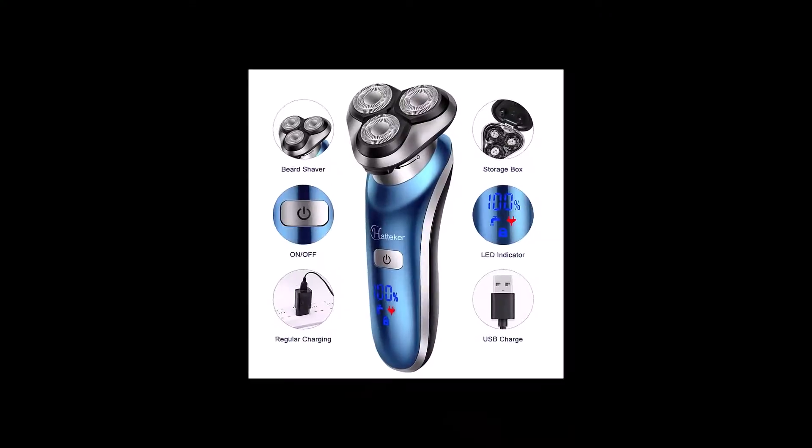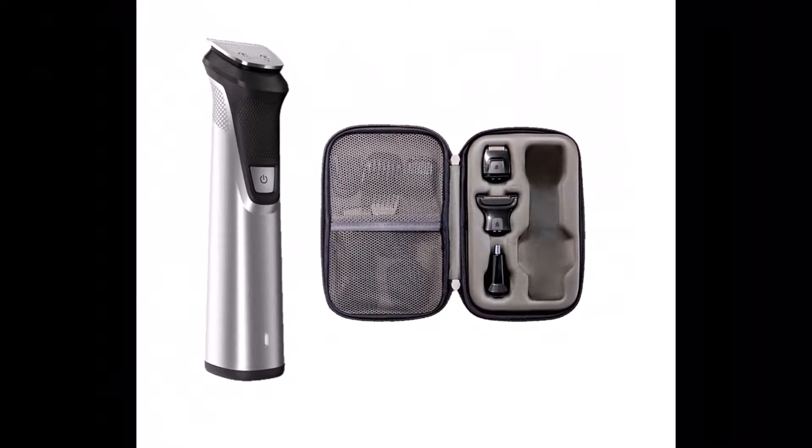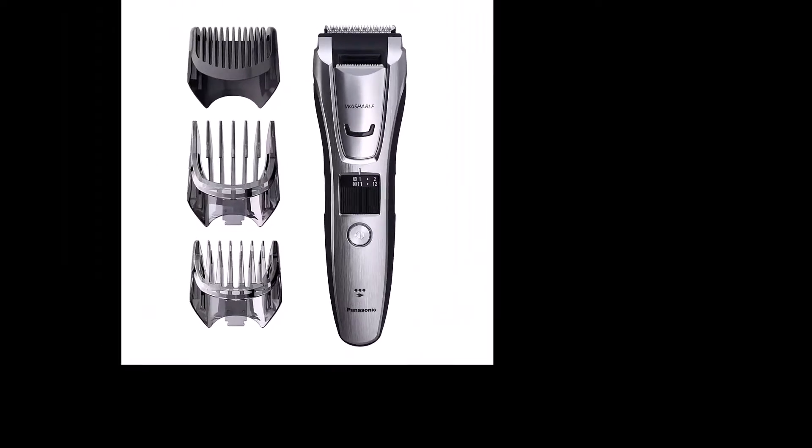Top 10 Men's Beard Trimmers. Today I introduce beard trimmers that are offered in a wide variety, each with unique features, benefits and prices.